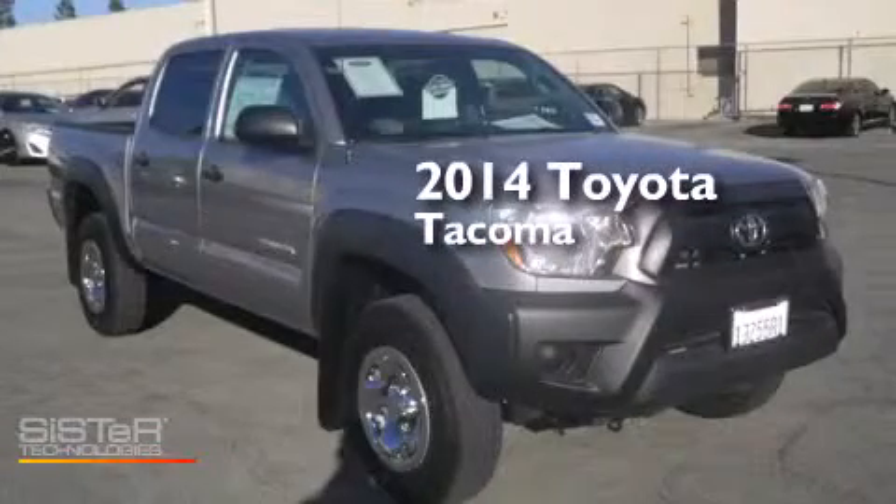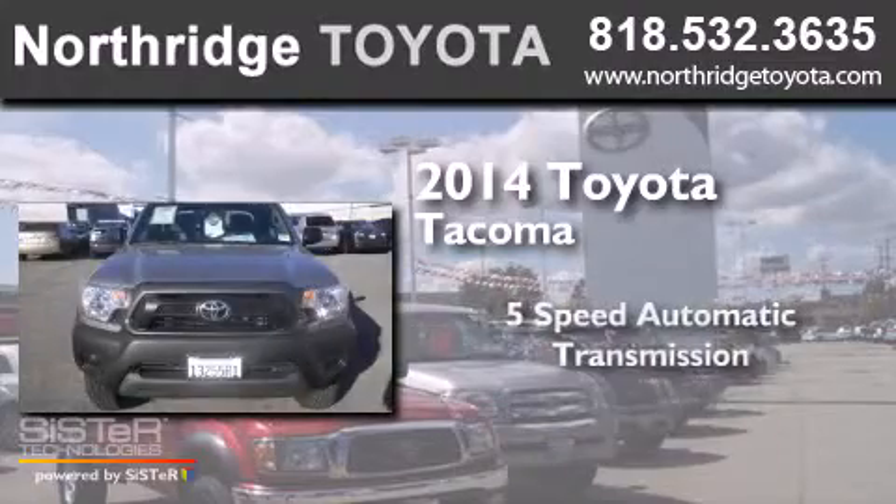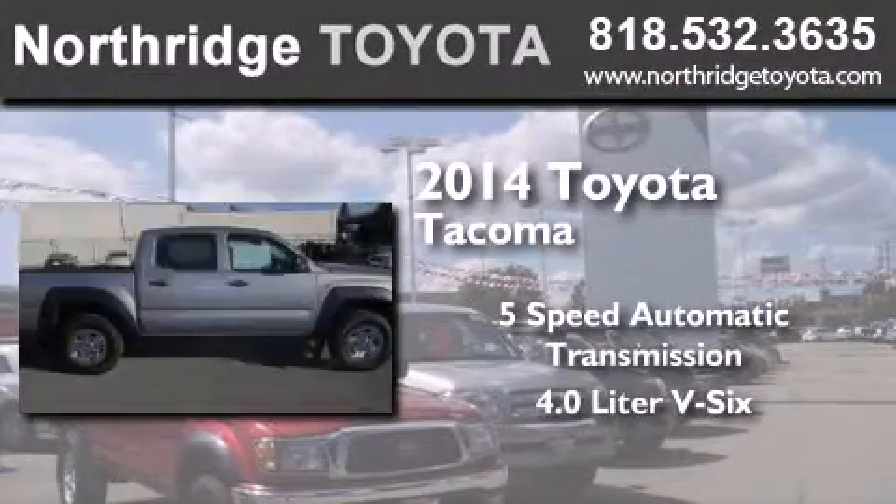This is a 2014 Toyota Tacoma. This truck has a 5-speed automatic transmission and a 4.0-liter V6.